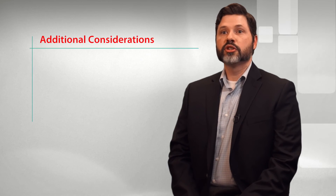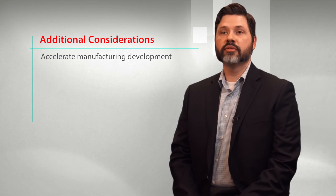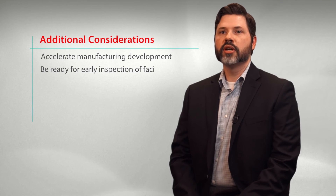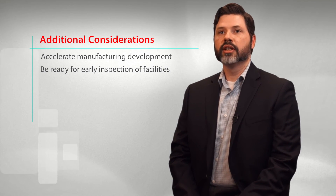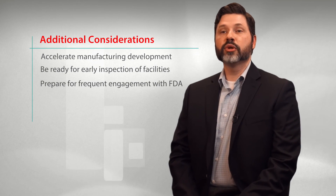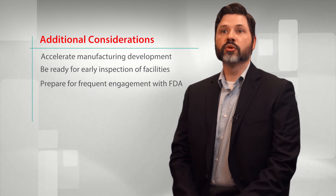Once a sponsor fulfills all of the criteria associated with one or more expedited program, there are other elements that need to be considered. Namely, a sponsor should be prepared to engage in a rapid manufacturing development program to accommodate for the accelerated pace of the clinical program. The sponsor should also be prepared for the agency to inspect their facilities early in the application review process, and sponsors should be prepared for frequent engagement by the agency either through requests for information or meetings.